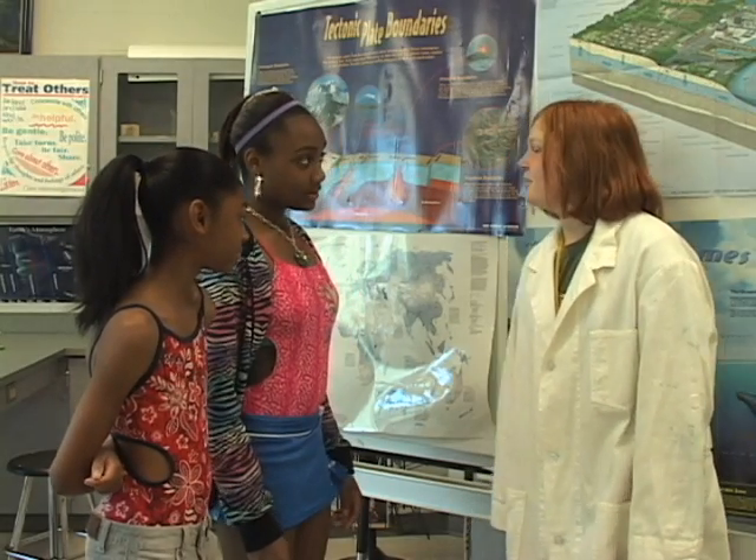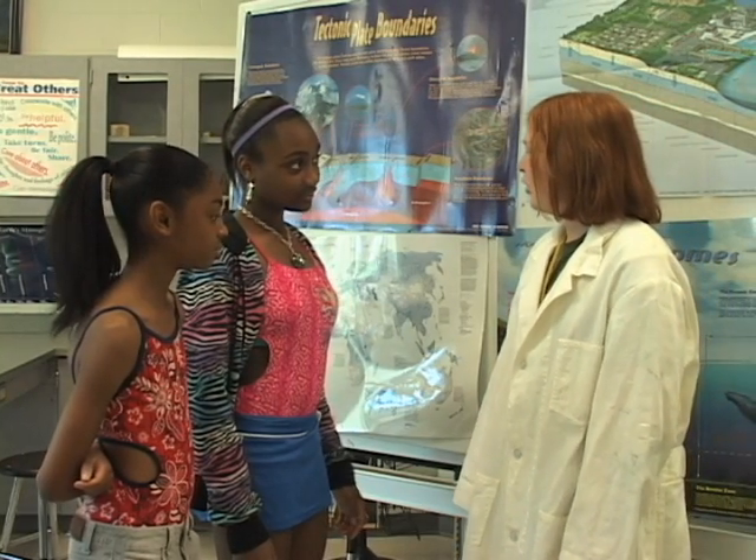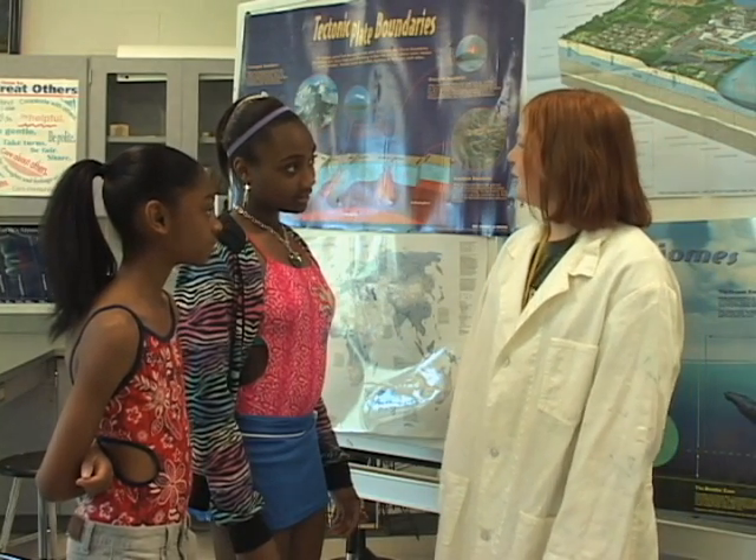Guess what, Ms. Breggy? Faith and I went to Lake Michigan. We saw something that looked like an eel, but we're not sure what it is. Oh, that's really cool, girl. I thought you'd do that as a research project. Okay.